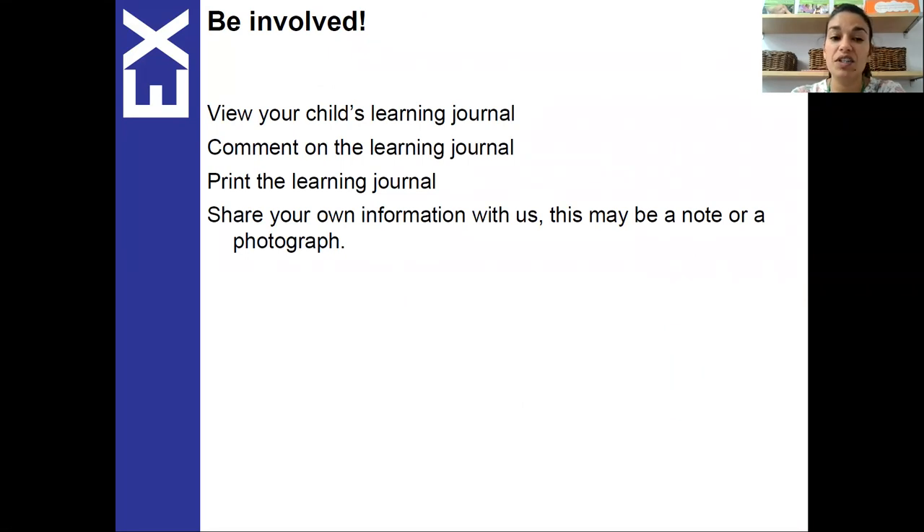For you to be involved, if you register on this programme you are able to access your child's learning journey. You can comment on the learning journey and you can print it. You can also share your own information, which is ideal for us. So you can take a photo or write a note, and this will be added to the programme and your key person will get a notification — they can look at this with your child and also use it to inform their assessments each term.